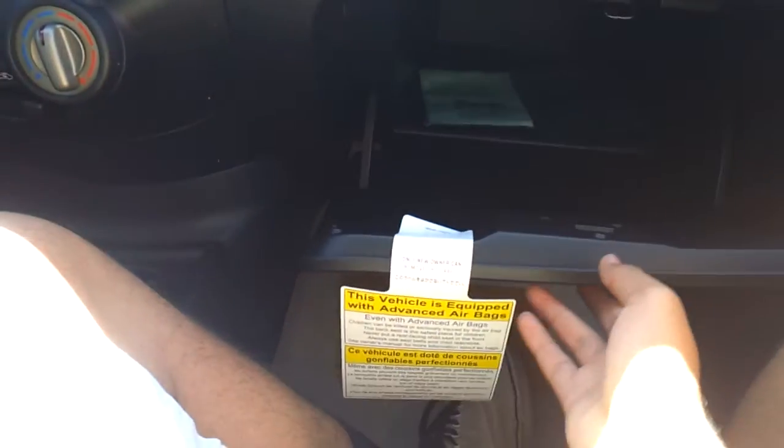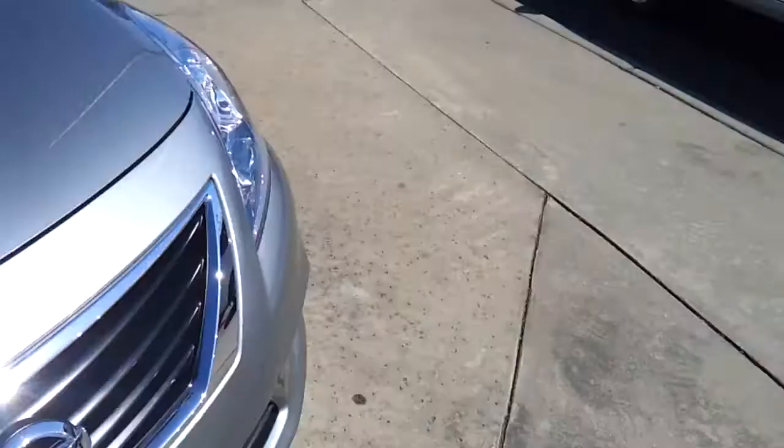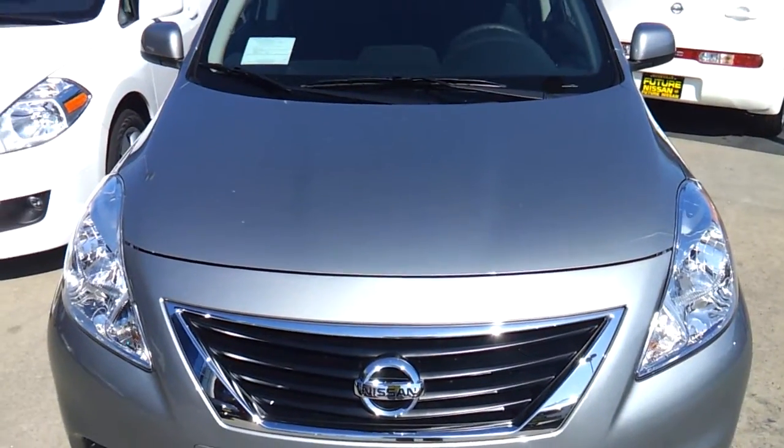Manual recline on the passenger seat, flat-folding rear seat. Thank you for checking out this review on the 2012 Nissan Versa.